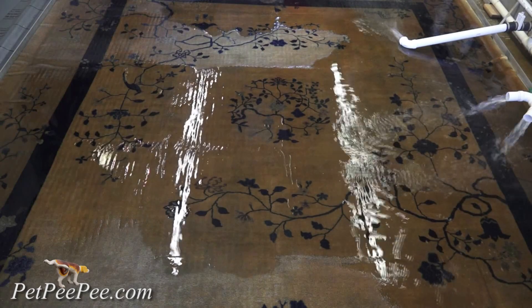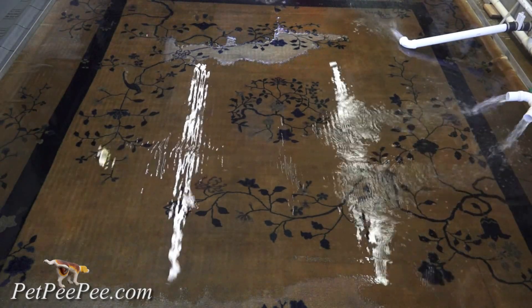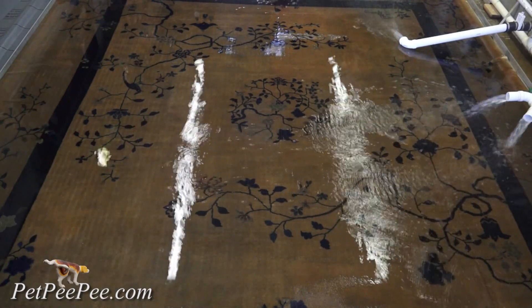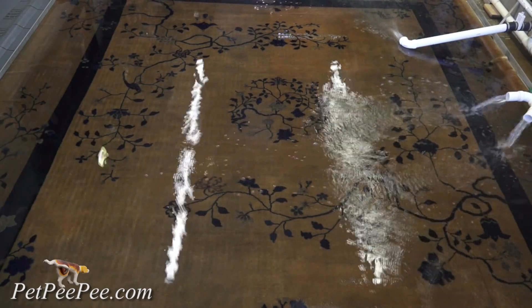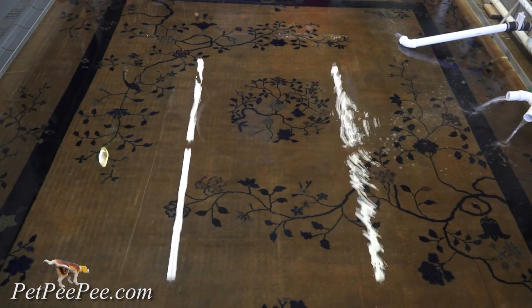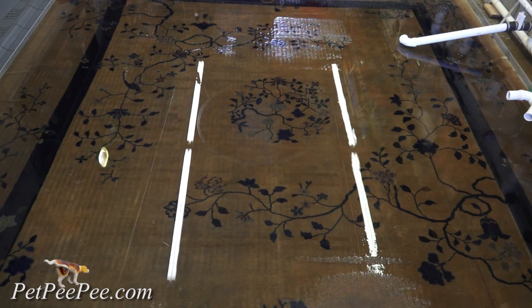This is the system that rewarded me with 130 reviews on Google, all of them 5 stars. This is the XPITP machine. Listen how the vacuum extracts all the urine through the rug.